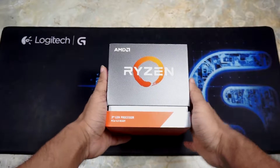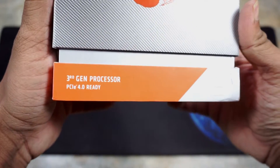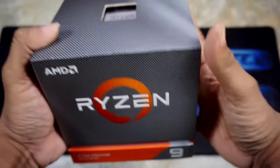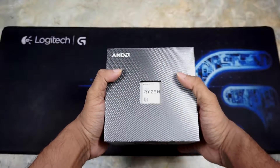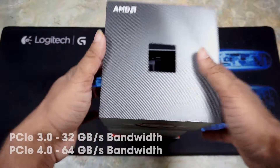Hello everyone and welcome back to MaxTube. This is Majarul Tanpavel. Today's product is an unboxing video. This is an AMD Ryzen processor — AMD Ryzen 3rd generation processor, PCIe 4.0 ready.